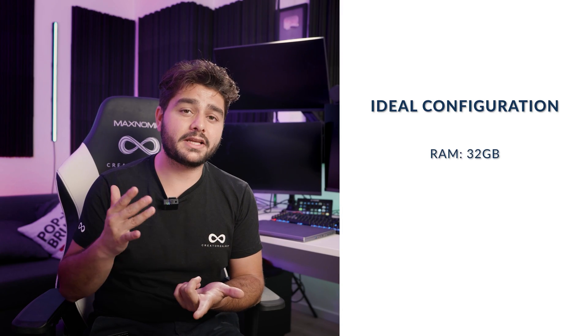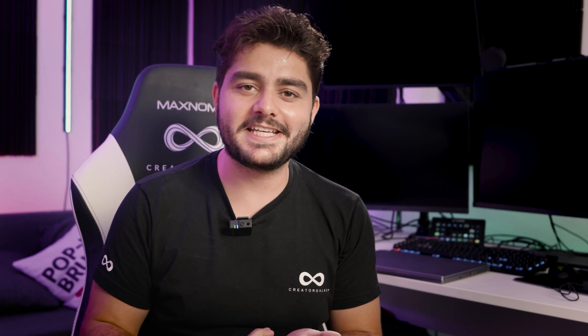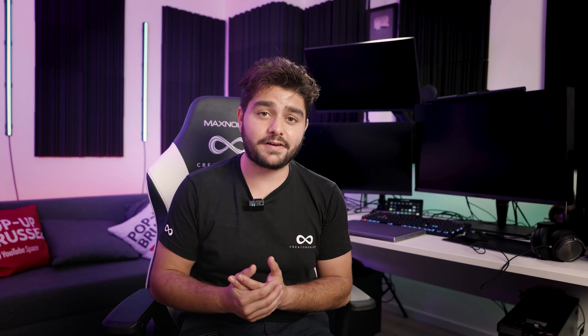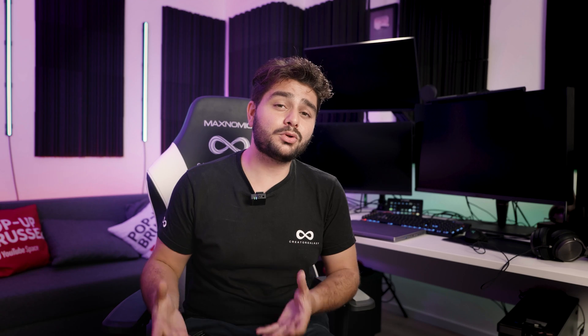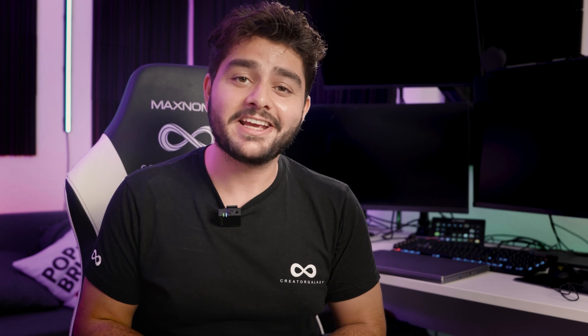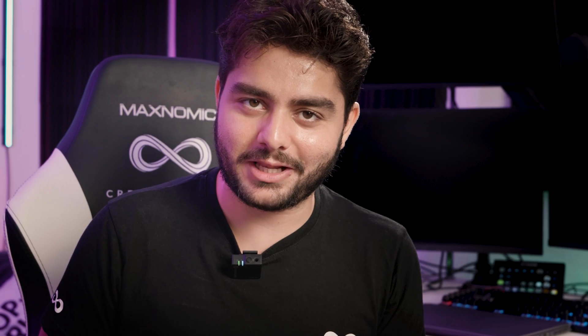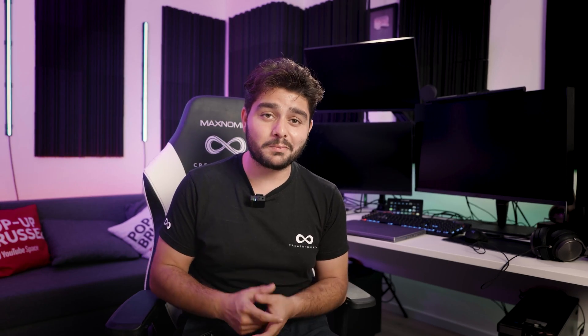If you want a budget-friendly computer that is still a beast for VFX, then 32 gigabytes of RAM with an RTX 2080 could be a great option. Just make sure you have an SSD installed where you'll put your software and project files, and then you're good to go. Now you know exactly what type of computer to look for when you want to create VFX. In the next video I'll show you the exact tools you need to create epic VFX in the most efficient way possible without feeling overwhelmed. Thank you for watching — stay tuned, because your journey to become a VFX artist has only just started. Until the next one, create epic videos.